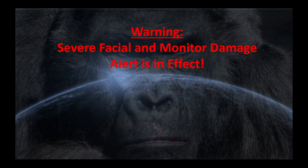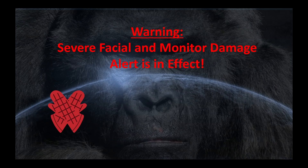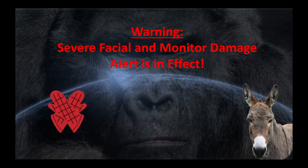WARNING! Severe facial and monitor damage alert is in effect. Get out those oven mitts, push that monitor back out of punching range, and Gladys, let's light this dumpster fire and have some fun.